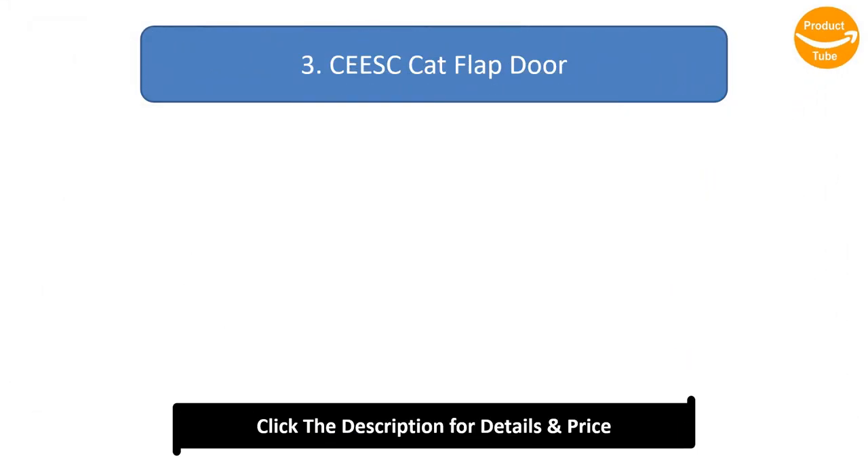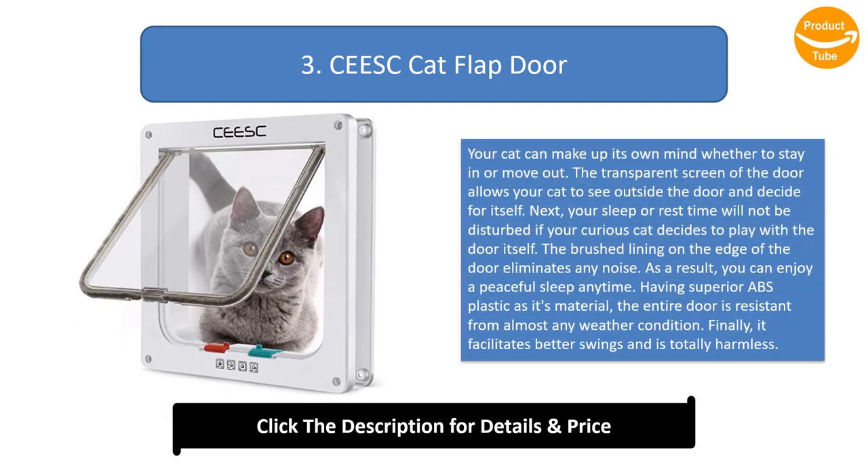Number 3: Cease Cat Flap Door. Your cat can make up its own mind whether to stay or move out. The transparent screen of the door allows your cat to see outside and decide for itself. Your sleep or rest time will not be disturbed if your curious cat decides to play with the door, as the brushed lining on the edge eliminates any noise. Having superior ABS plastic as its material, the entire door is resistant to almost any weather condition and facilitates better swings while being totally harmless.